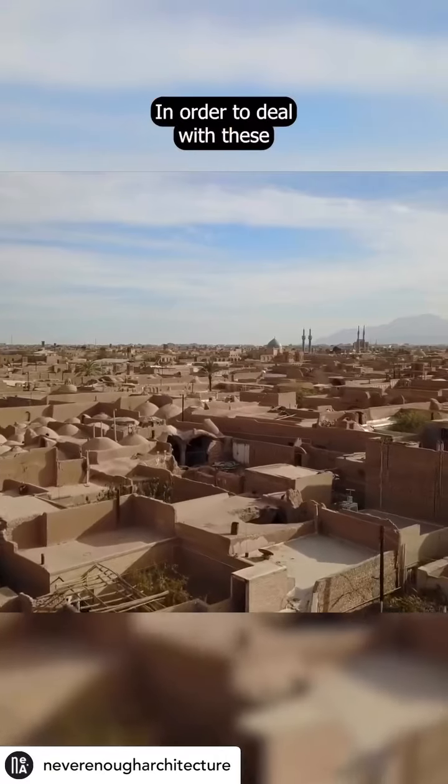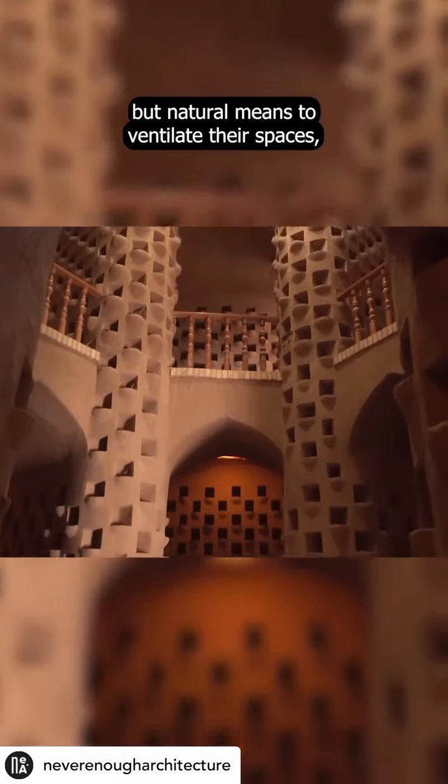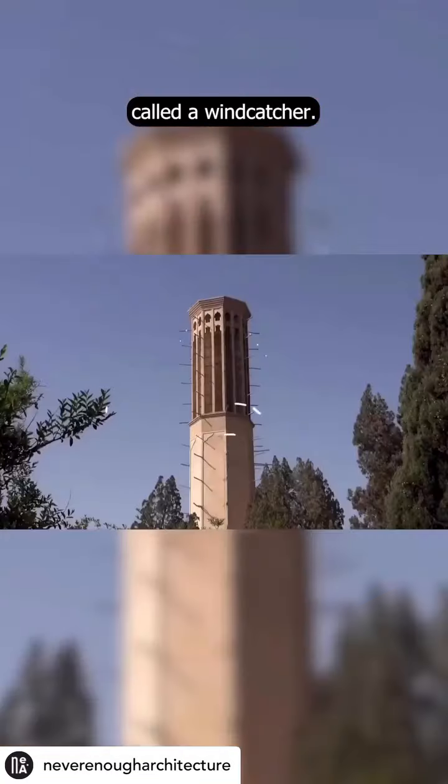In order to deal with these extreme conditions, when people had nothing but natural means to ventilate their spaces, they came up with this system called a wind catcher.